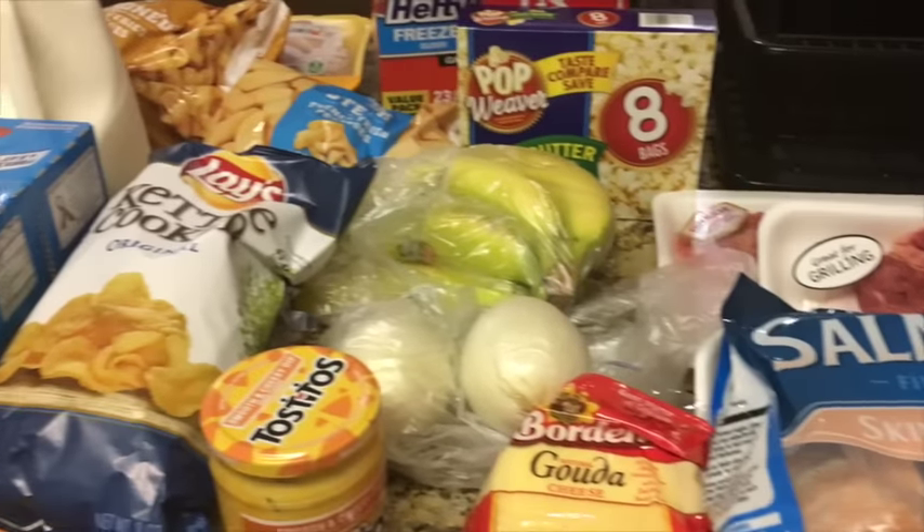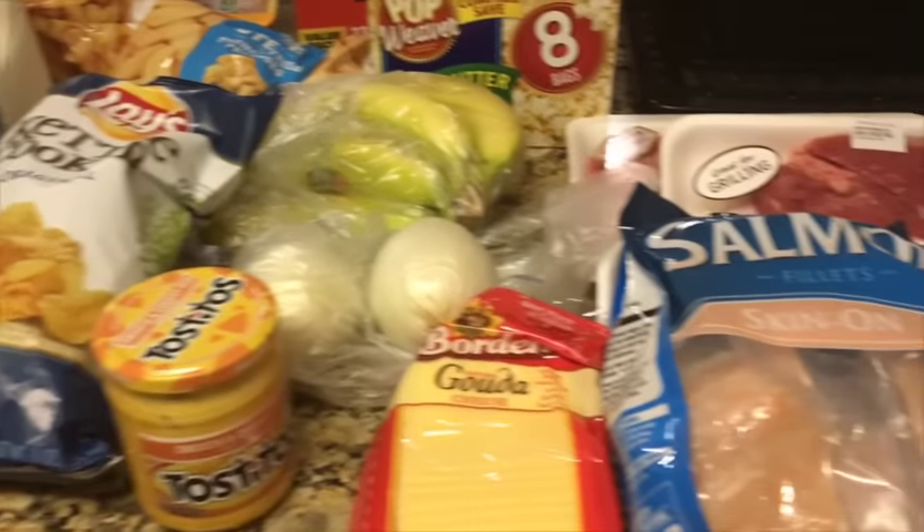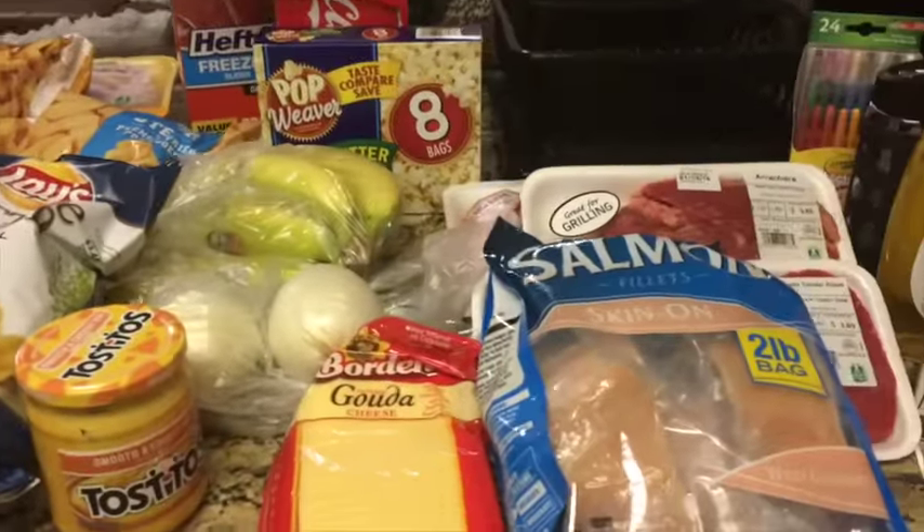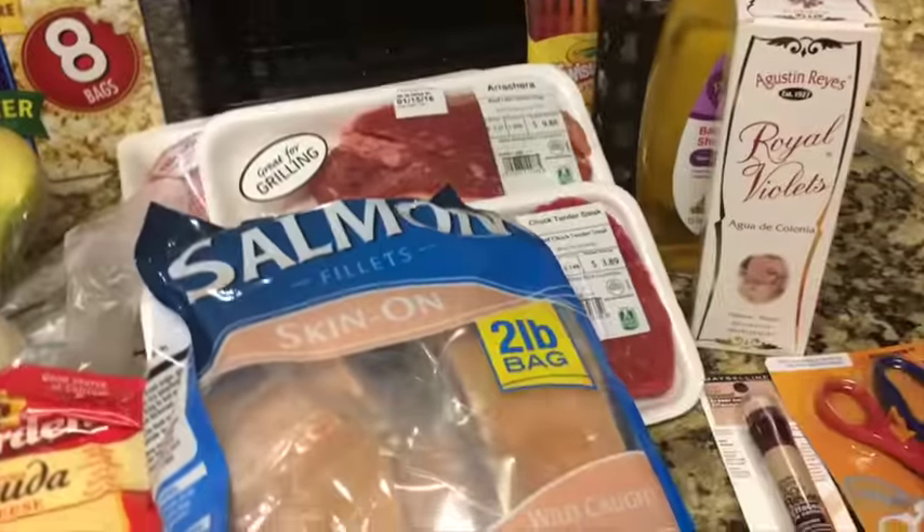Hey guys, so I wanted to film a really quick Walmart haul. We actually just went in to get some popsicles and we ended up getting stuff that we needed, so I'm gonna kind of just start from here.